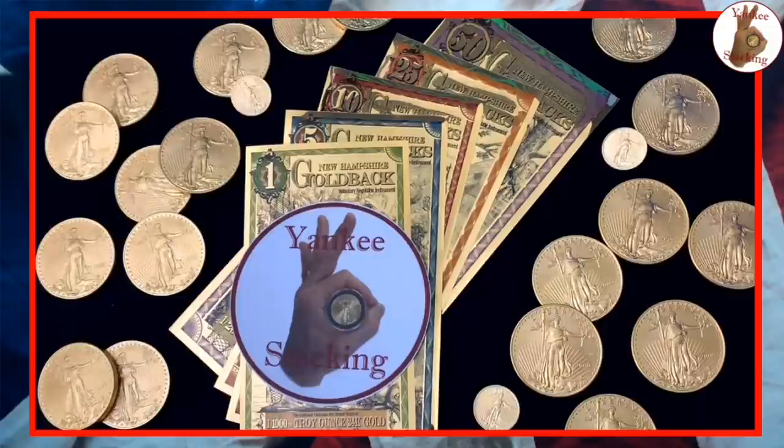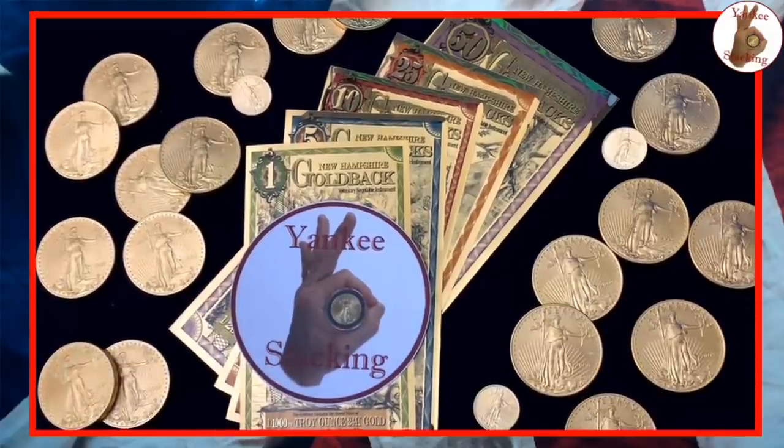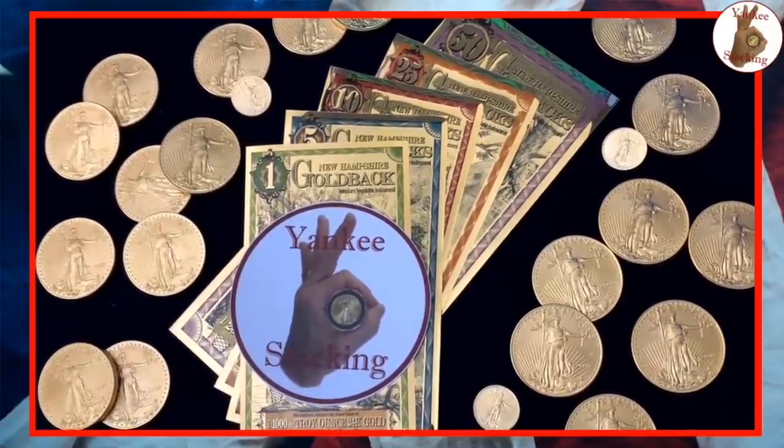And not just in New Hampshire — anywhere someone is willing to accept them as payment. We should try and buy something with Goldbacks — just go to a store with them. That's a great idea. We'll have to do another video where we actually go to the store and bring the Goldbacks.